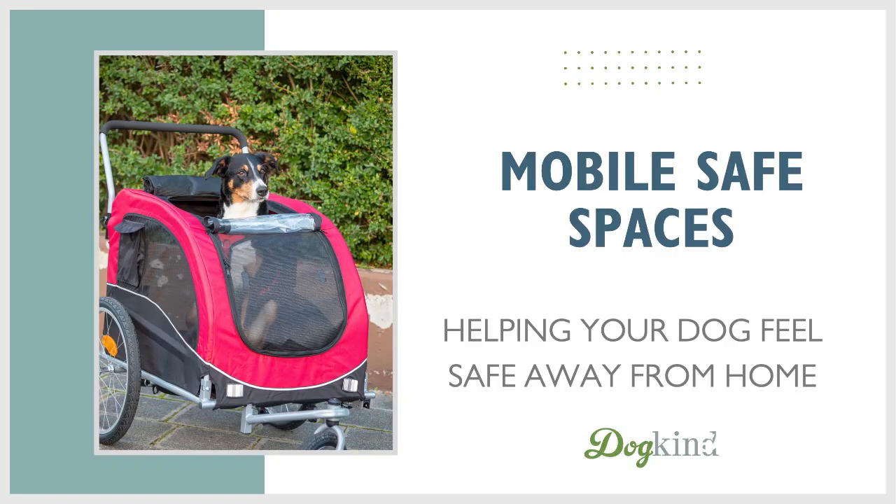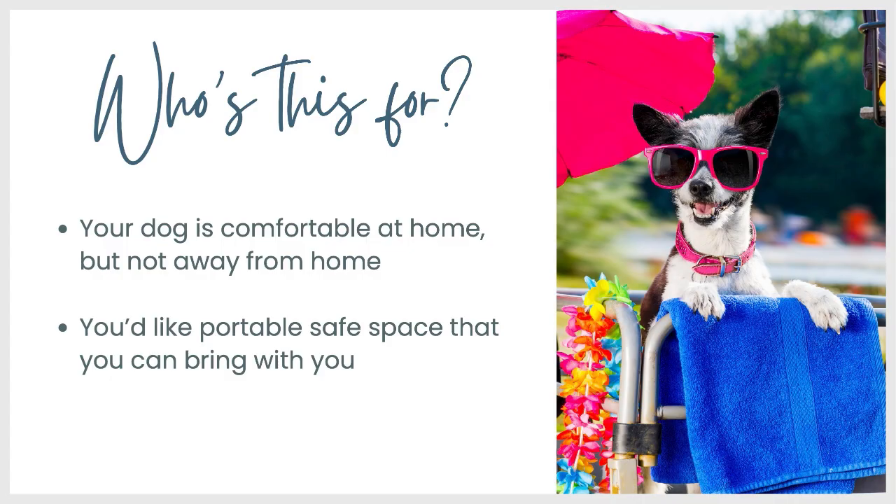Mobile safe spaces: helping your dog feel safe away from home. Who is this for? This is for you if your dog is pretty comfortable at home, but not away from home, and you'd like some kind of portable safe space you can bring with you to help facilitate your dog's comfort when you're not at home.